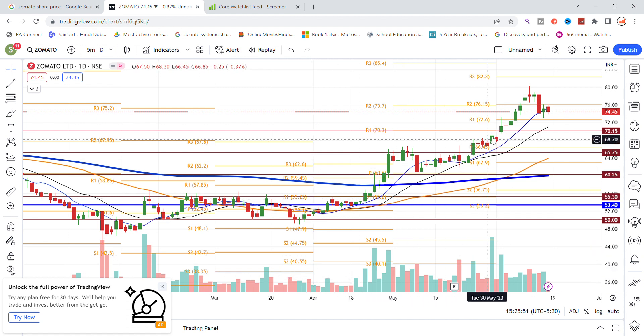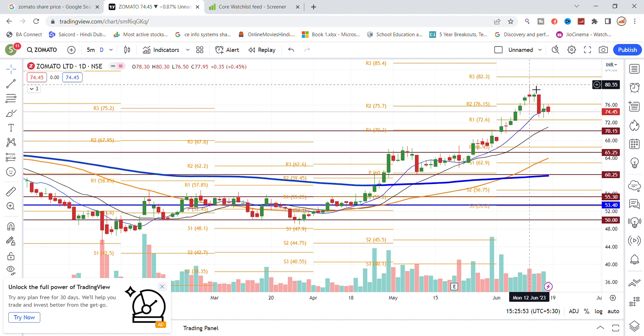The stock then broke out of the 70 level. It has 80 as the resistance level and is recently trading around 75. The next level is a very important support for the stock, and if it gets a pullback, you can look at the next resistance level from last week.